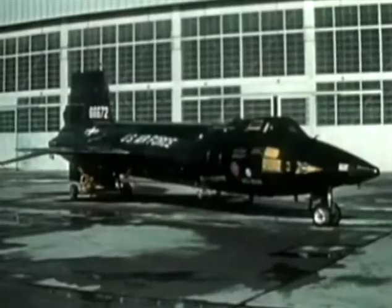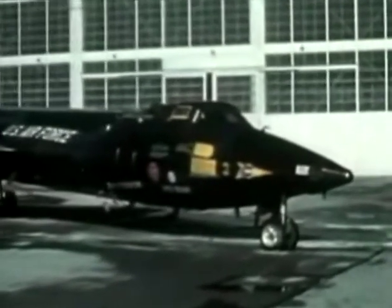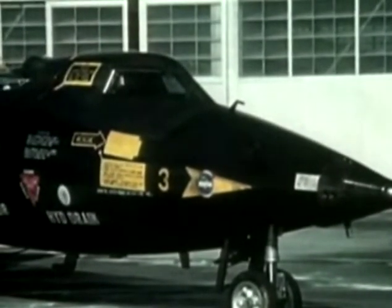To perform its mission, the X-15's structure was made from a nickel-chrome alloy called Inconel X. It could retain its strength up to a cherry-red 1,200 degrees Fahrenheit, a temperature that would melt aluminum and make stainless steel useless. The X-15 was powered by an XLR-99 variable thrust rocket engine, with a thrust range from 28,000 to 57,000 pounds.